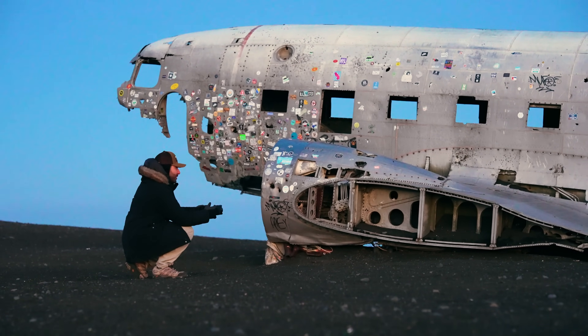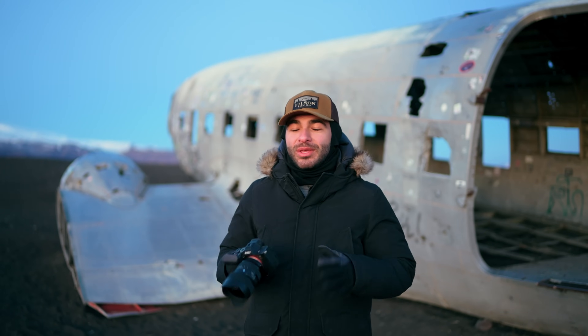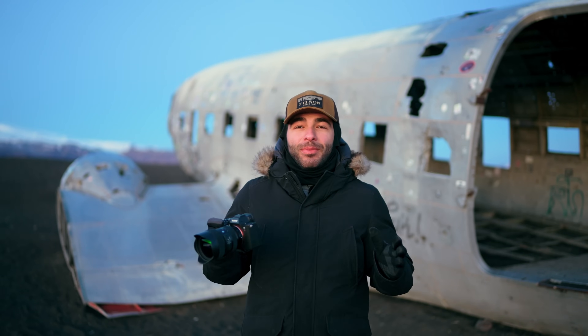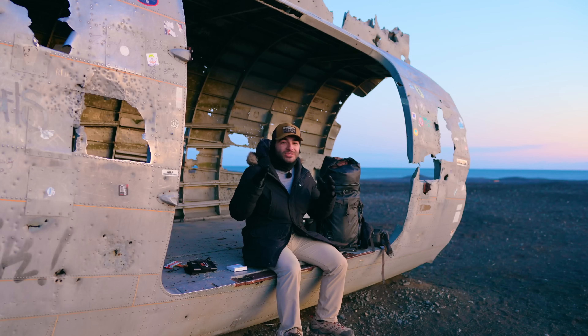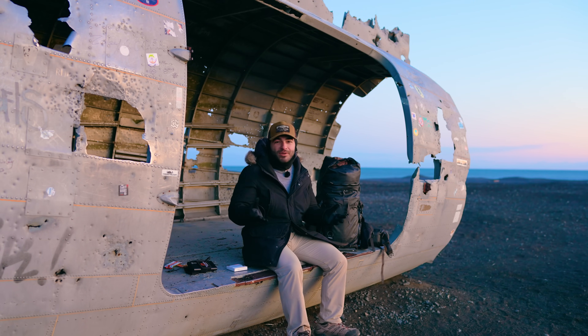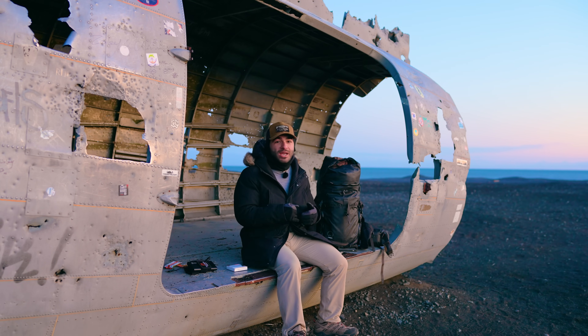Once you have your location picked — and we've picked this awesome plane crash site — this is amazing for astrophotography. It was a plane crash from 1973; thankfully all passengers survived, and it's actually a U.S. Navy plane. It sets a beautiful backdrop against the night sky. Right now I'm going to scout some compositions as we get ready. I highly recommend scouting your location using PhotoPills well before you actually head out to shoot.